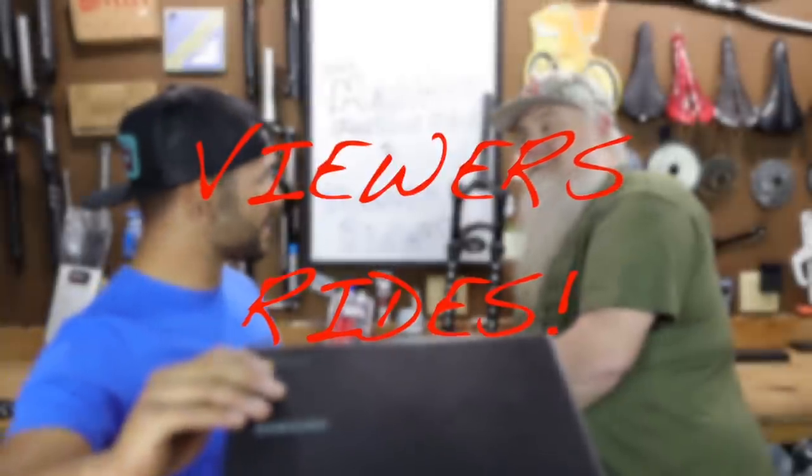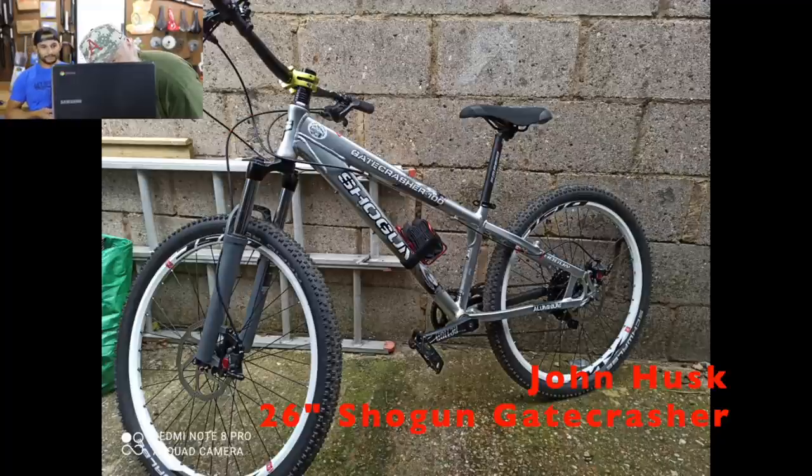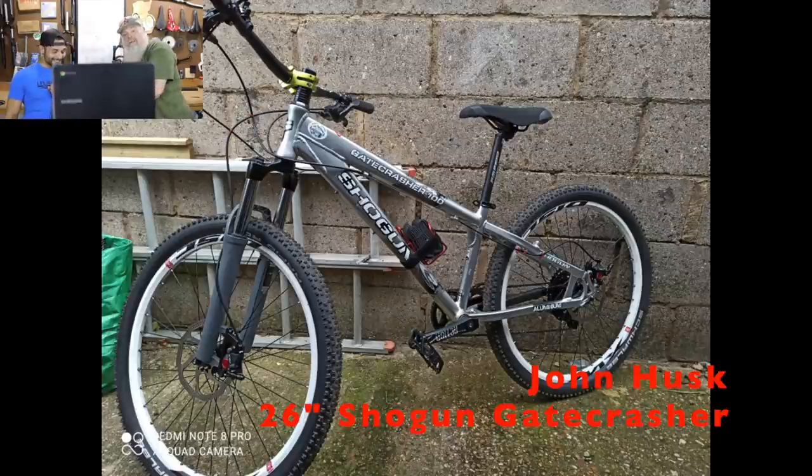All right, you ready? Close your eyes. Okay. Shogun! This bike belongs to our UK viewer — Gatecrasher. This right here belongs to John Husk. You're drinking his beer! Yes, this is John Husk's bike. That's great timing — that wasn't planned. John Husk's Shogun Gatecrasher — what a name for a bike.